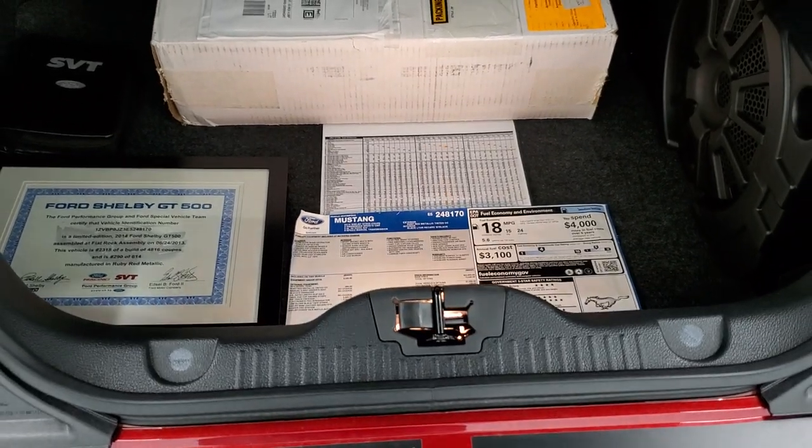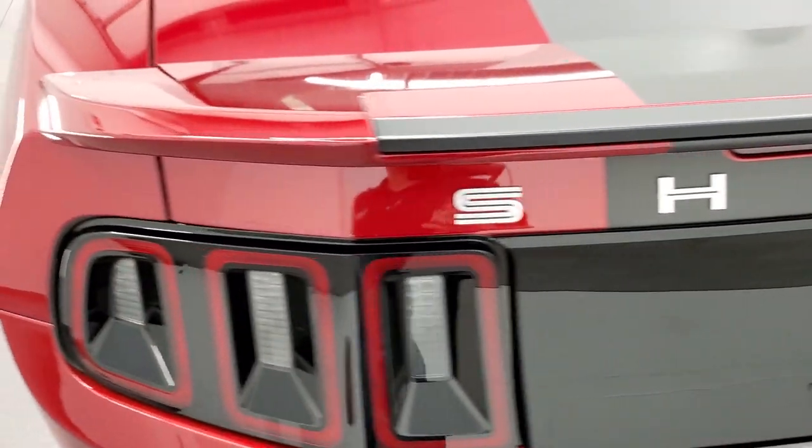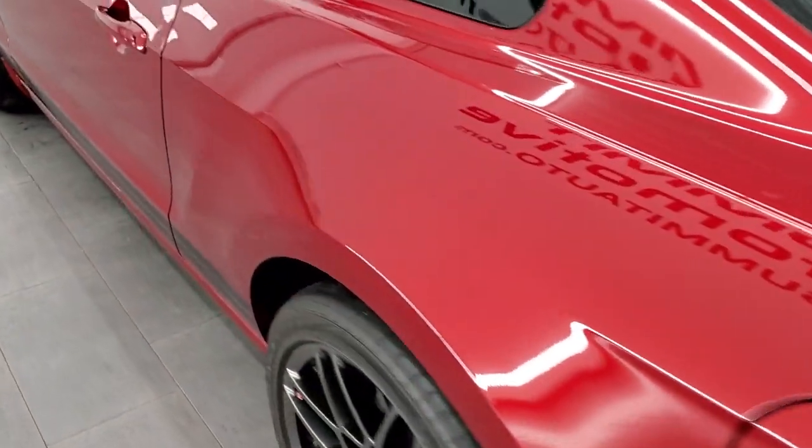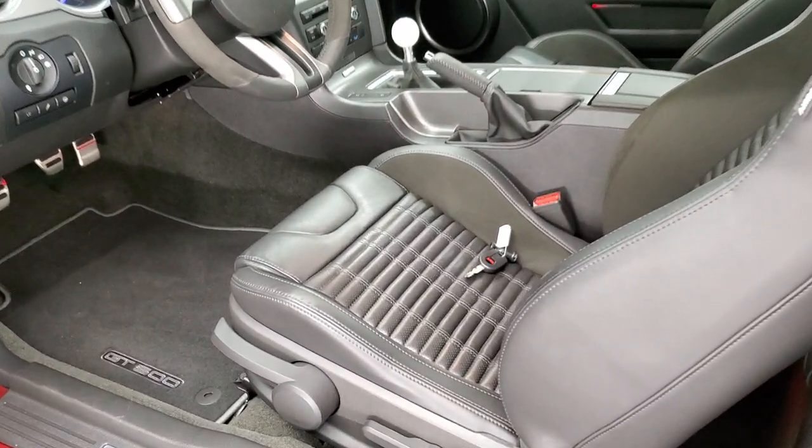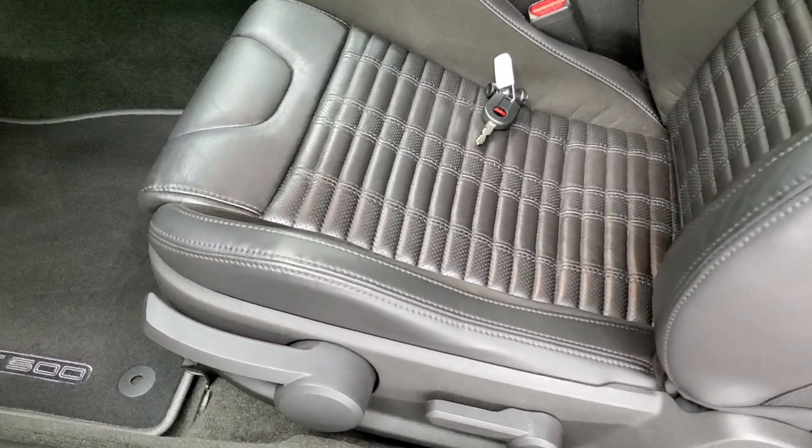There's also a tire inflator kit underneath there. We'll hop inside and take a look at the interior, check out the seats, and check out everything that the interior has to offer.